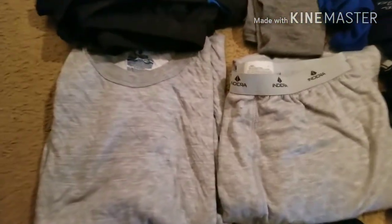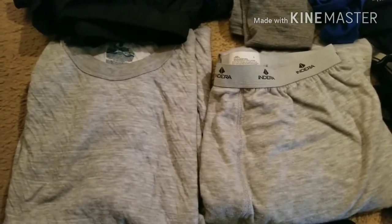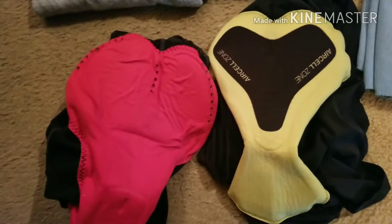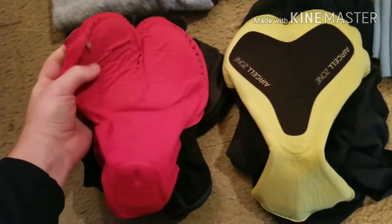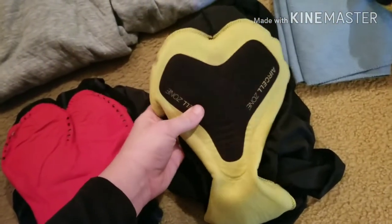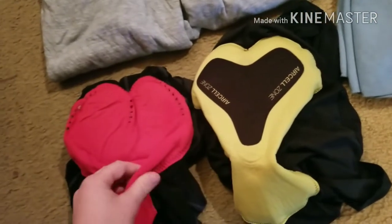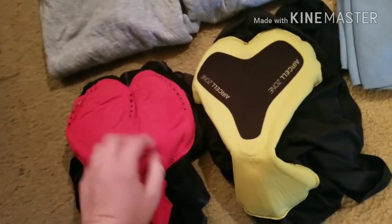Then once it started getting colder I picked up these Endera brand thermals. I don't know anything about the brand, but they were the only ones I could find and they are 30% wool, so those are the ones I bought. And then for bibs, these two bibs are the ones that made it to the end — this is the Louis Garneau bib and Mavic. I prefer the Mavics; these are probably the most comfortable bibs I've had. The Specialized brand ones that I sent home — the stitching started coming undone which started causing some saddle sores, so I got rid of those.